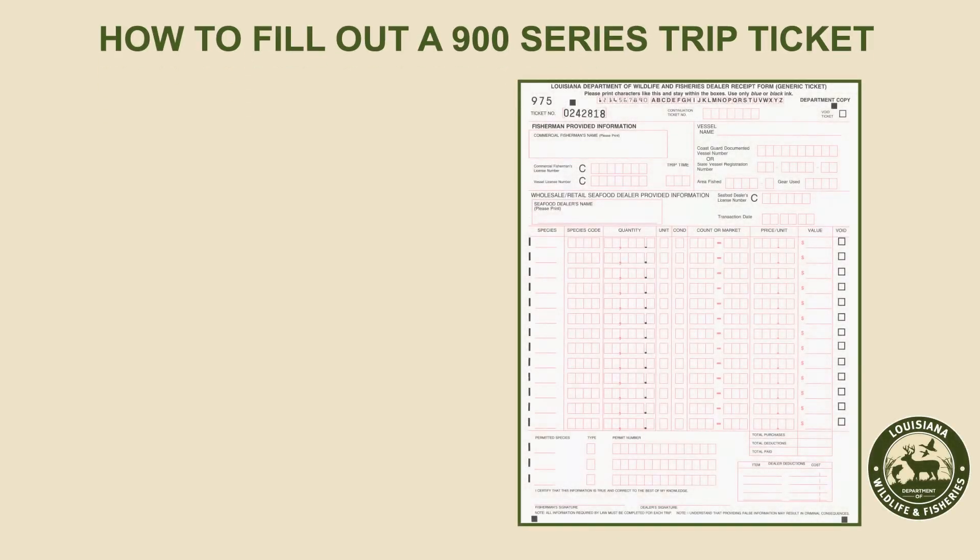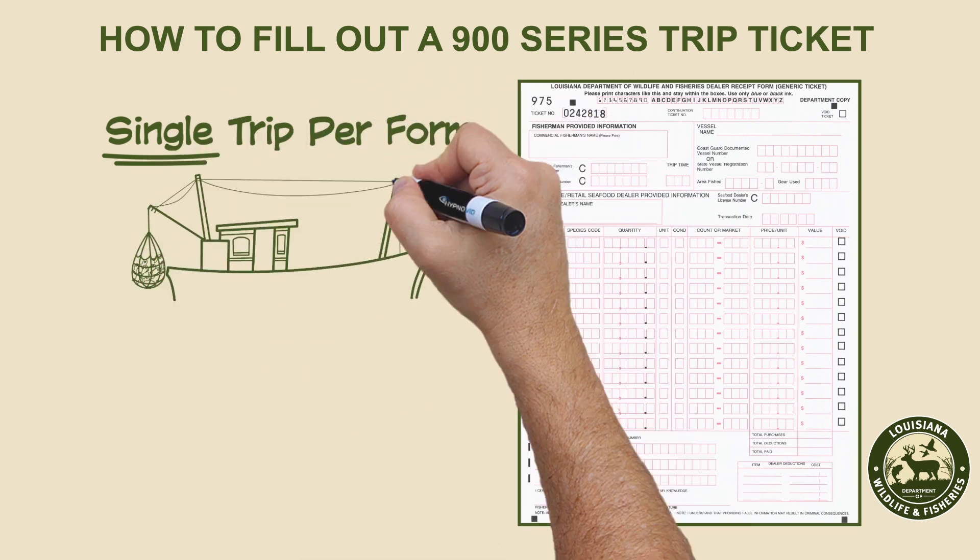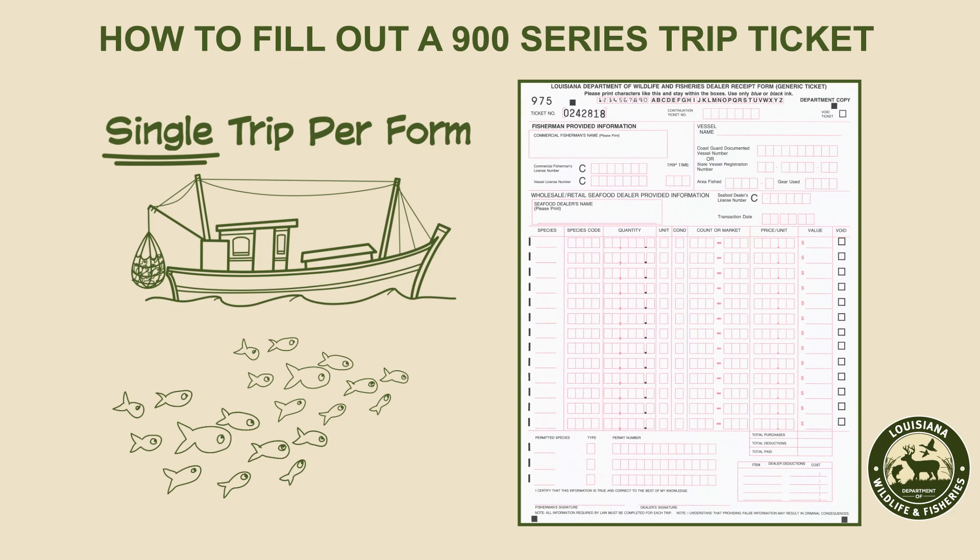The 900 series trip ticket is used to report fin fish landings, but can also be used for any species of commercial catch. It only documents a single fishing trip per form.